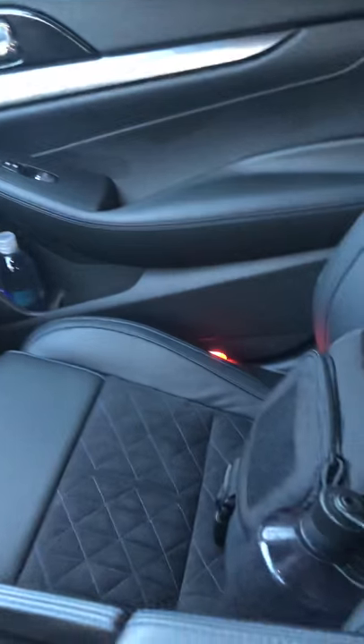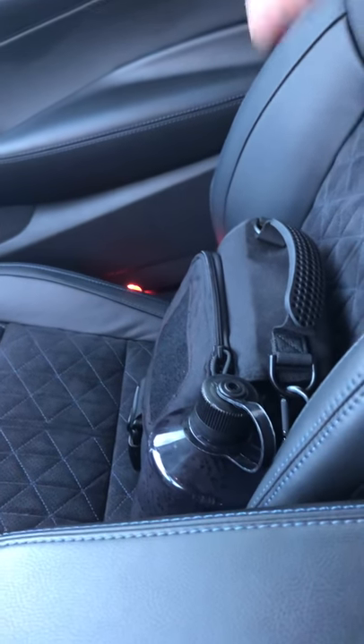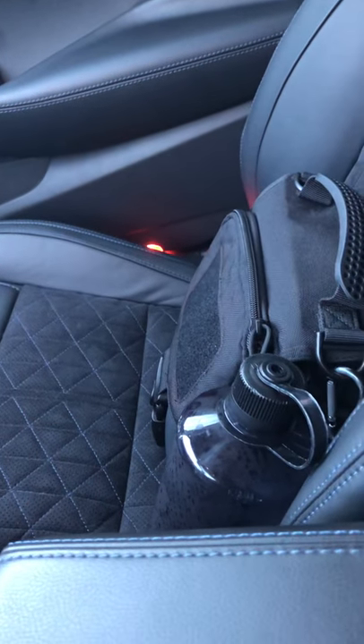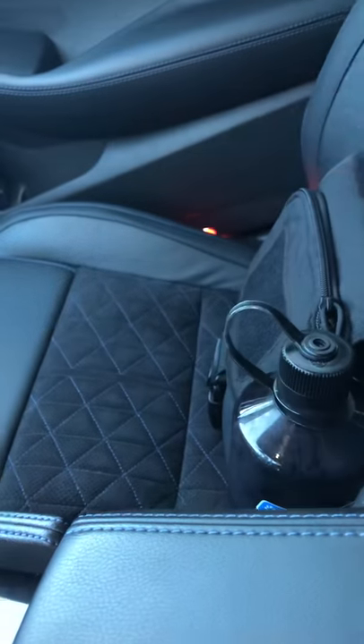So as you'll recall from the EDC bag video, there's my EDC bag — it lives in my front seat. It blends in pretty well with the interior, so not very obvious that it's there. I usually keep my liter Nalgene sitting next to it.